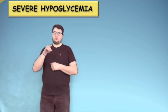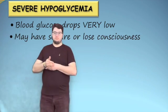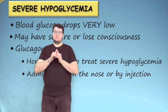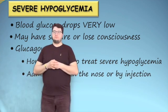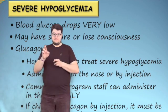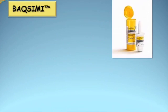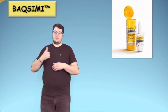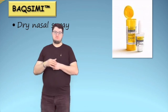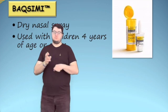Severe hypoglycemia occurs when the child's blood glucose level drops very low and the child may have a seizure or lose consciousness. Glucagon is a hormone that is used to treat severe hypoglycemia. It is administered in the nose or by injection. Community program staff can administer glucagon in the nose only; if the child has glucagon available by injection, it must be administered by the parent. Baximi is a dry nasal spray that is absorbed through the nose so it does not need to be inhaled. It will work even if the child is congested, and it can be used with children that are 4 years of age or older.